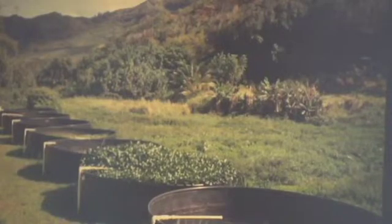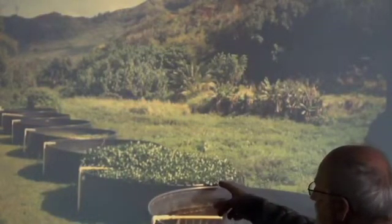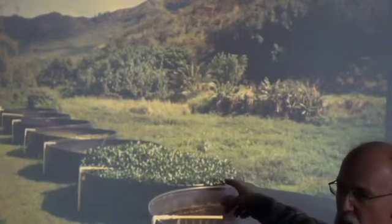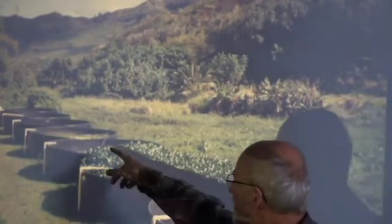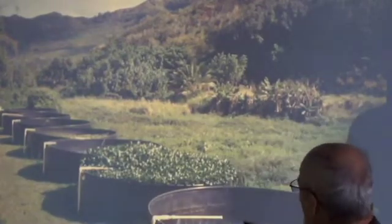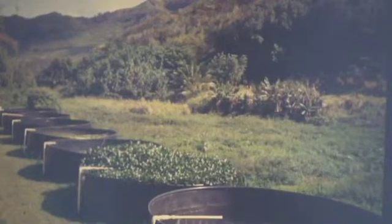That's water hyacinth. Water hyacinth is famous for choking waterways in Florida and many other parts of the tropics, but here it's good livestock feed. It's shading the water and keeping it cooler. The fish here are probably lesser grown, but vegetation, at least in those warm subtropics, is probably better for the fish than just straight open water.